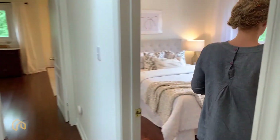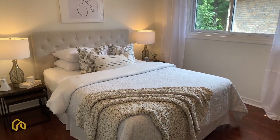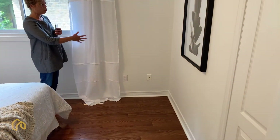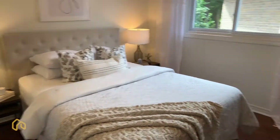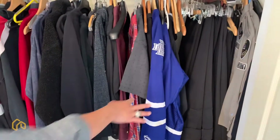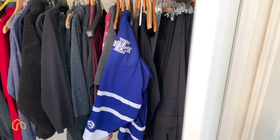Bedroom number three is back to being a pretty good size. What size bed is this? It's a queen size bed. You can see that you can easily put two side tables here, and easily fit a nice dresser or desk. We also have double doors to your closet - that's a nice big closet, which is essential.